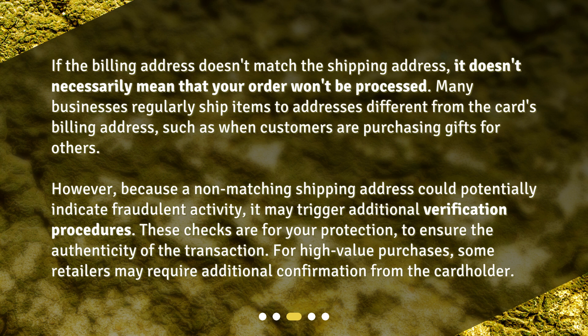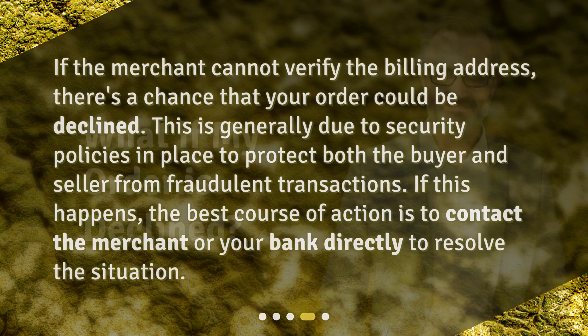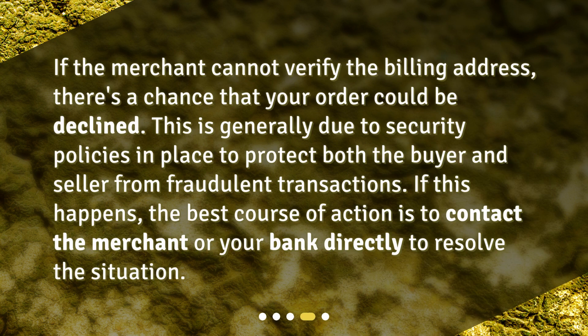For high-value purchases, some retailers may require additional confirmation from the cardholder. If the merchant cannot verify the billing address, there's a chance that your order could be declined. This is generally due to security policies in place to protect both the buyer and seller from fraudulent transactions. If this happens, the best course of action is to contact the merchant or your bank directly to resolve the situation.